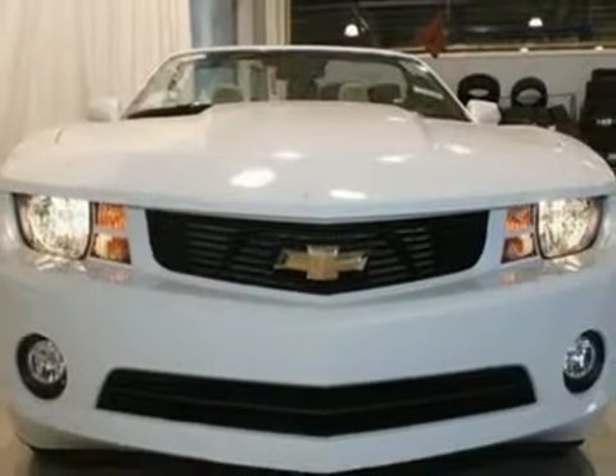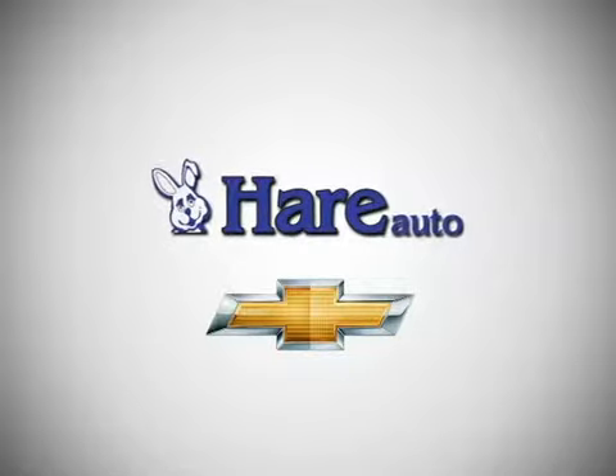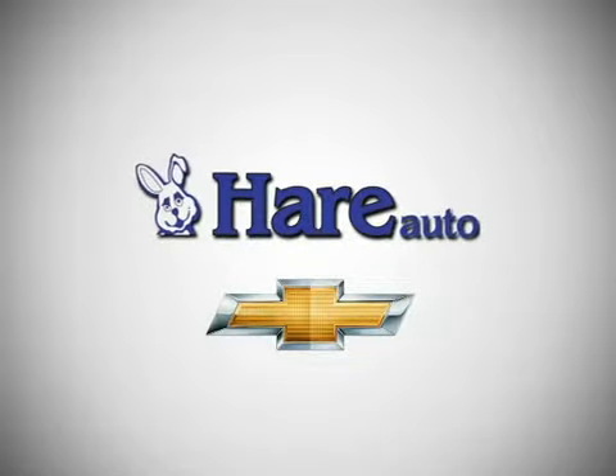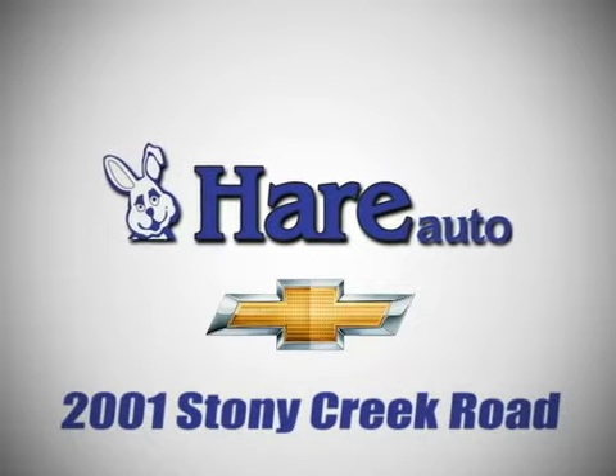Come take a look. Hare Chevrolet, a dealer for the people. Stop in today. We're easy to find just west of Highway 37 at 2001 Stony Creek Road in Noblesville, Indiana.